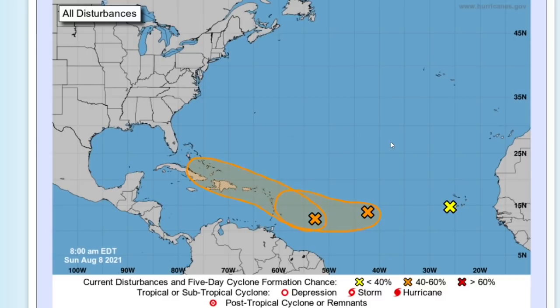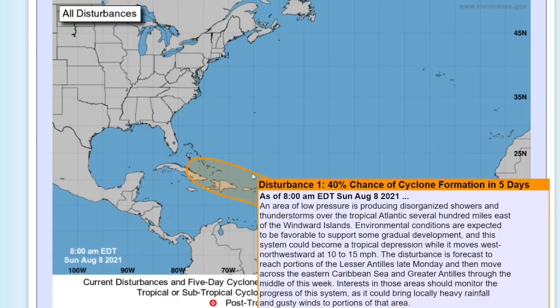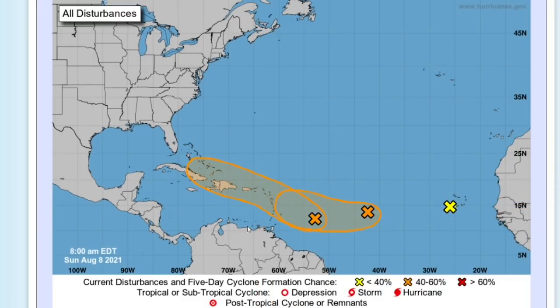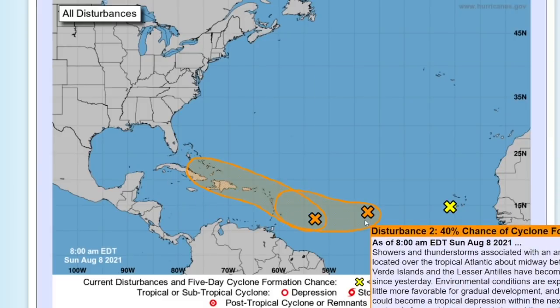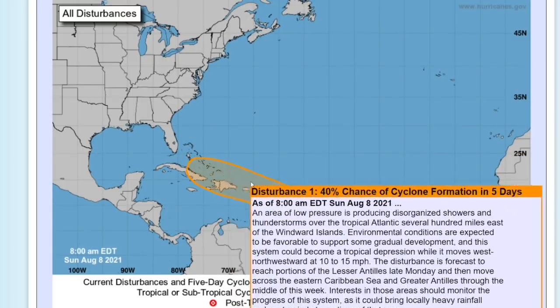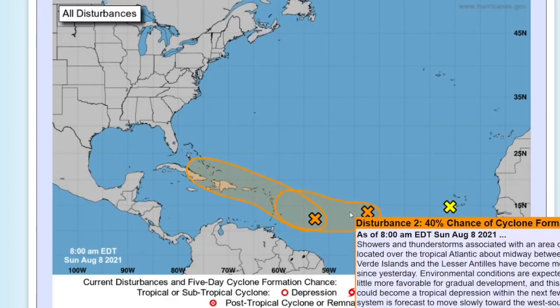There are two main disturbances in the Atlantic right now. One has a 40% chance of formation through five days that could impact portions of Puerto Rico, Cuba, and Haiti. There is another disturbance with the same 40% probability just east of it, which could follow a pretty similar track and impact the same areas.